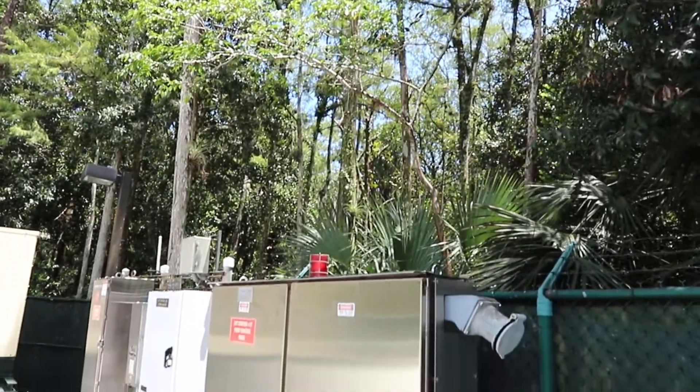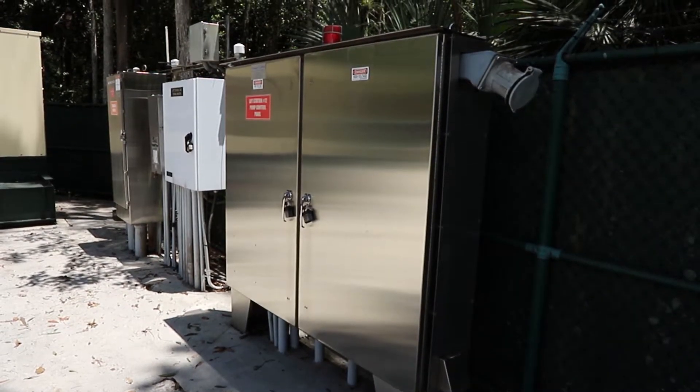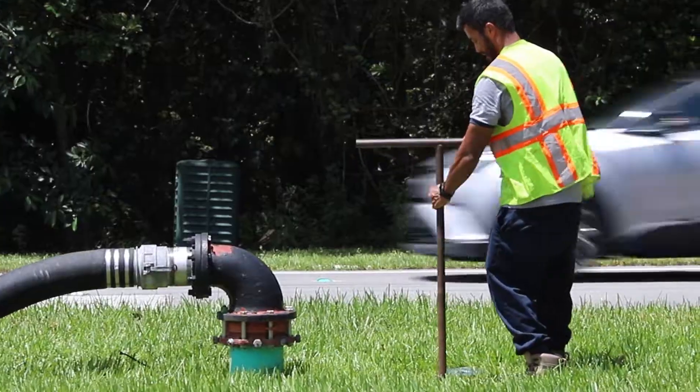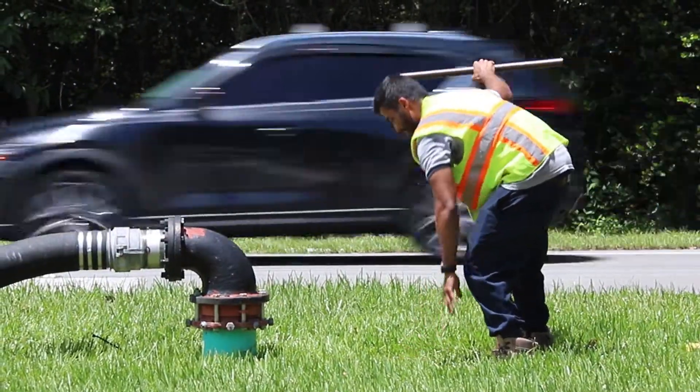Here we are at lift station 12, and we're getting ready to change this panel out — it's a master panel. We have to shut the station down for four days, so what we do is set these bypass pumps up and basically tell them when to turn on and when to turn off so we can maintain the flow and keep everything off the road. We have a pretty deep well right here that we're dealing with.